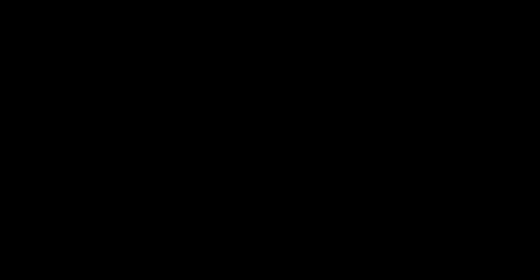So get yourself down to Spring Green and to Pete's Tackle. These guys are ready to give you a hand with anything you need. Well, thanks for promoting us, guys — check out Angling in Focus. And that's from me — tight lines, boys. Tight lines!